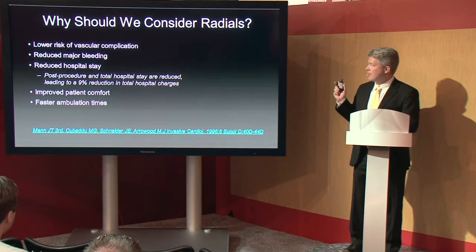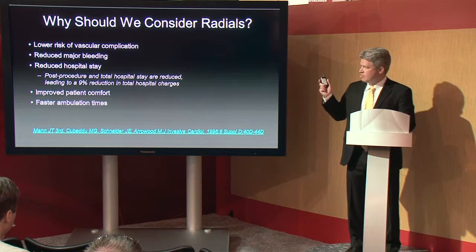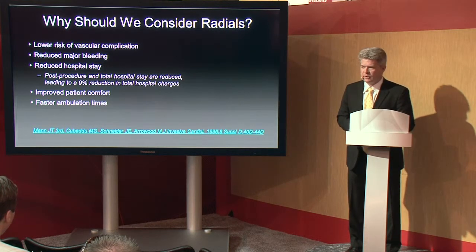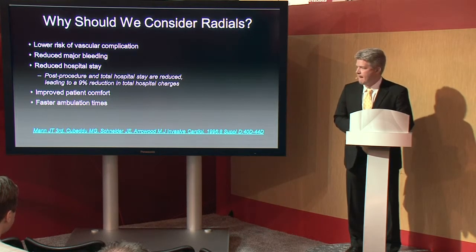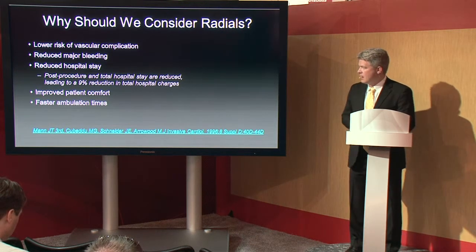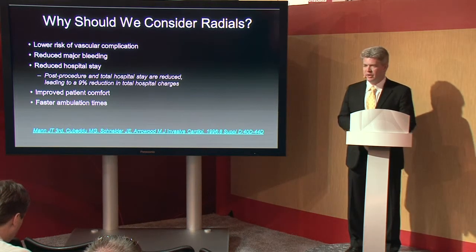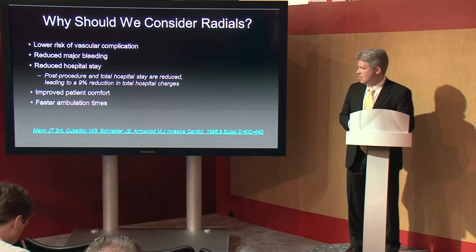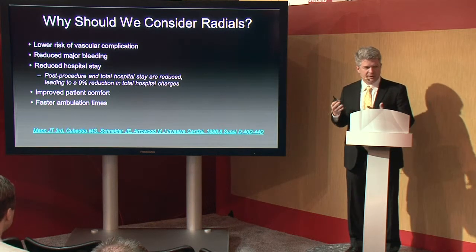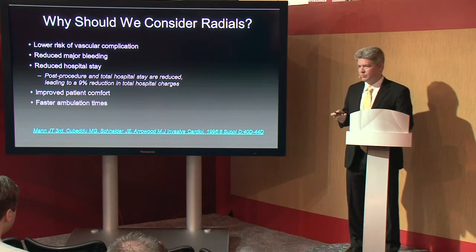We started using radials at Shannon primarily for the improved patient benefits. Firstly, there's a lower risk of vascular complications — that's well established and the primary reason people get interested in radials in the first place. There is also clearly reduced major bleeding, well documented, and a reduced hospital stay. On average from the literature, post-procedure total hospital stay is reduced, leading to about a 9% reduction in total hospital charges. We do have improved patient comfort and much faster ambulation times. And anecdotally, we've had many patients coming to our facility for their heart caths specifically because we're the guys in town who do radial procedures.